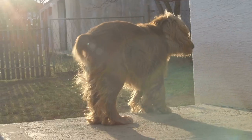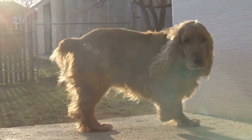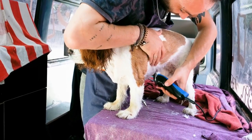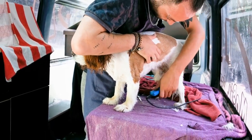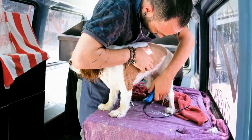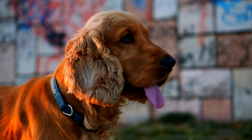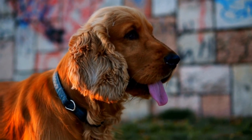It is also important to protect your cocker spaniel's eyes from potential hazards. When going outside, especially on windy days, consider using protective eyewear designed specifically for dogs. This can help to prevent foreign objects, dust, or debris from entering and irritating the eyes.